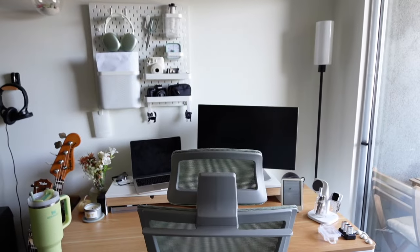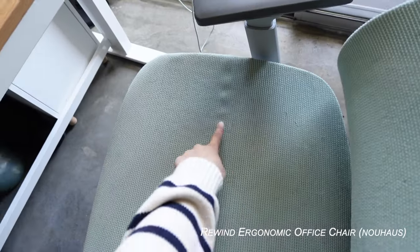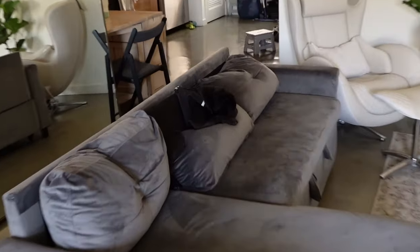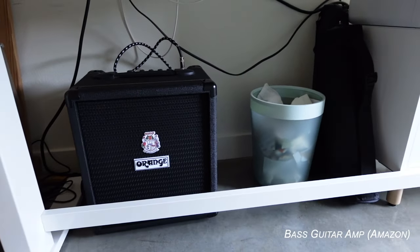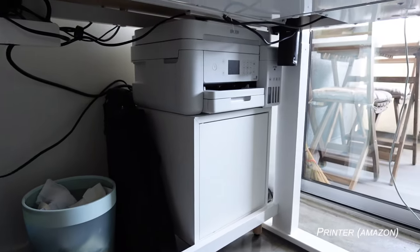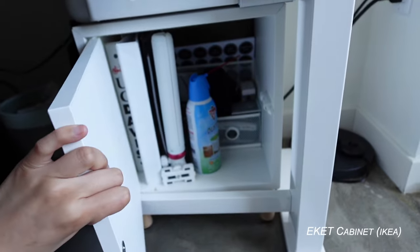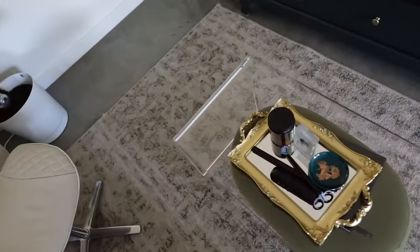I have some drawers from IKEA and right now I'm using this typewriter style mechanical keyboard which is really fun. I have a little cat piggy bank, my Kindle, some pens, and a lot of random office supplies. I have this skinny lamp that I got from Amazon which I really like. Underneath my desk I have an Orange Crush 25 amp and a trash can. I have my printer and a little cabinet underneath where I keep extra files, a duster, and random office stuff. I do have a sit-stand desk which is really convenient for those long days.